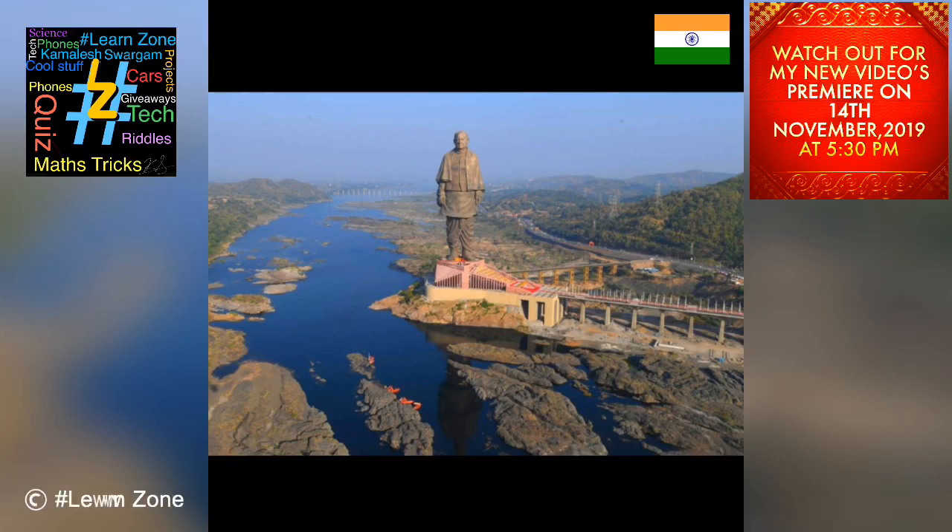Designed by Padma Bhushan recipient sculptor Ram V. Suttar, construction of the statue began on 31 October 2014. The state government fully funded the 3,050 crore project, which covers an area of 20,000 square meters and is surrounded by a 12 square kilometer artificial lake.